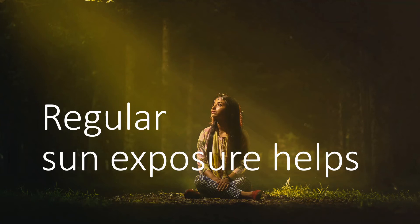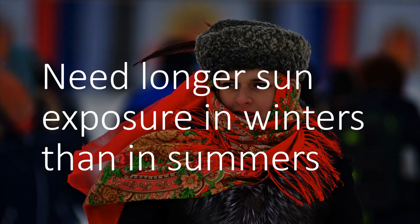If you live in higher latitudes that are nearer to the polar region than the equator, you will need more sun exposure. You will need longer sun exposure in winters than in summers. If you have brown or dark skin, you will need a longer time in the sun because your skin has more melanin, which absorbs the ultraviolet rays needed for the production of vitamin D. Also, when the weather is cold, we wear more layers of clothes, which decreases the skin area on which sun rays fall, making it harder to produce vitamin D in colder weather. I will cover this in more detail in another video.